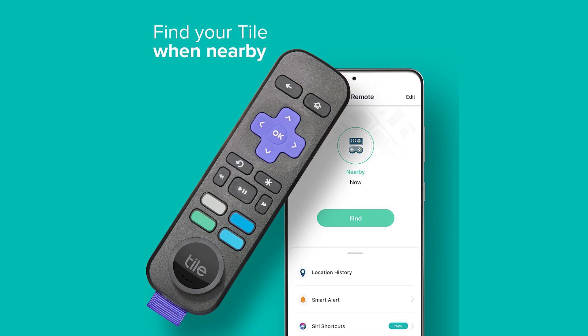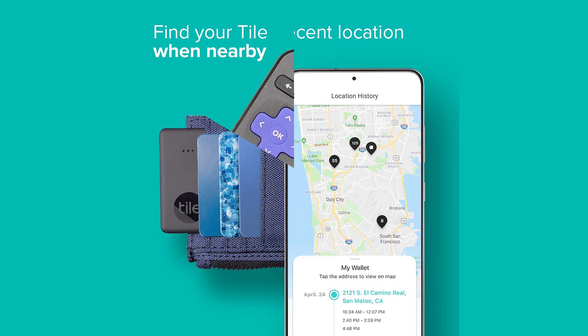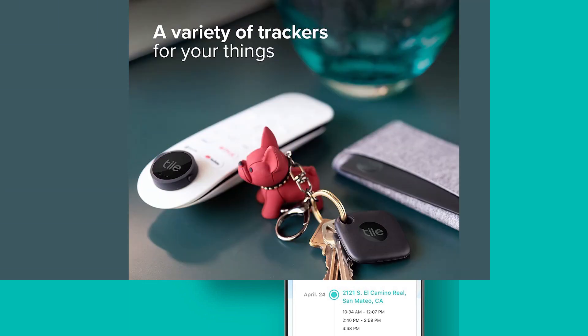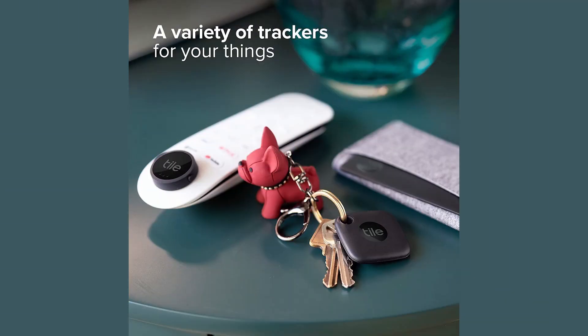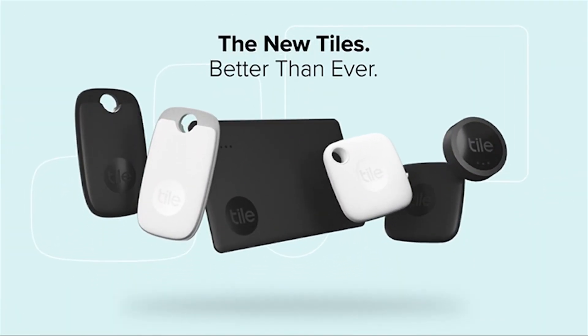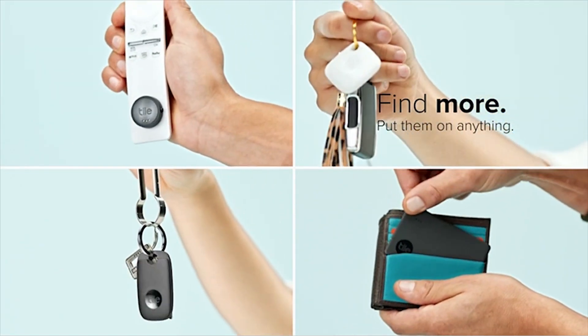Notify when found: enlist the secure and anonymous help of the Tile network to help find your things. If your Tile is lost, add your contact information so you can be reached when someone scans the QR code on your lost Tile. Android, iOS, and smart home compatible. Find your things with the free Tile app on both iOS and Android devices. Tile also works with Amazon Alexa, Hey Google, and Siri.